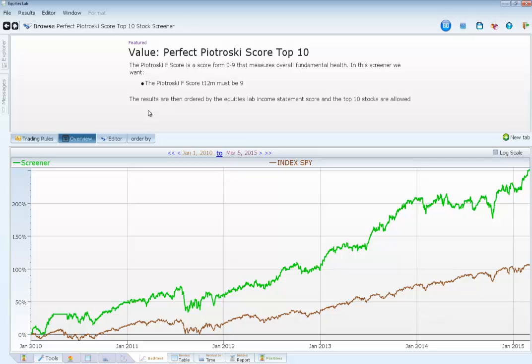Some of you might not know what the Petrosky Score is. It's a score that has nine values in it, created by a guy named Joseph Petrosky. They decided on a creative name, I know. He's a professor at the University of Chicago for accounting, so he kind of knows what he's talking about when it comes to money.